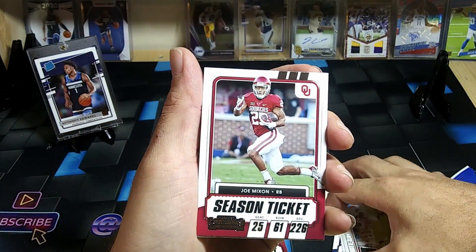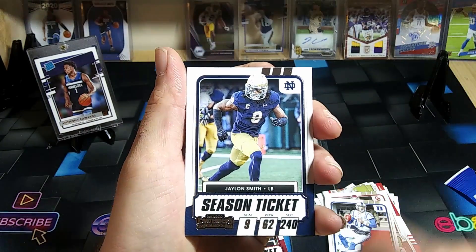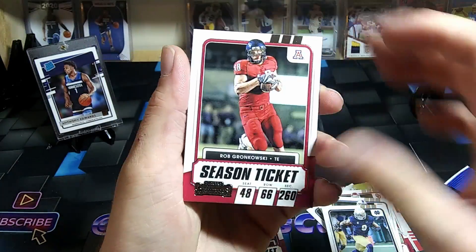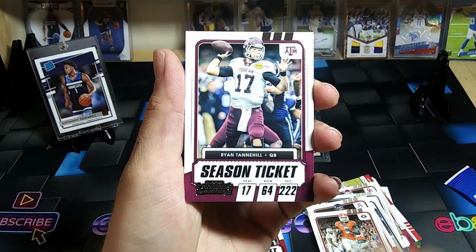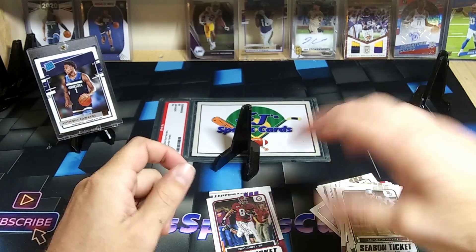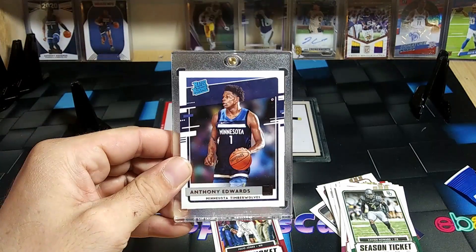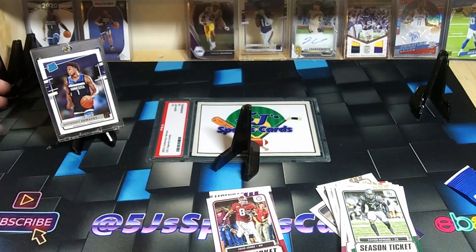Joe Mixon, Daniel Jones, James Smith, Rob Gronkowski, Todd Gurley, Ryan Tannehill, Xavier Howard. If you guys like this video, make sure you drop a like, leave a comment, hit that subscribe button — 50 subscriber giveaway, giving away the Anthony Edwards rated rookie card. That is a sweet-looking card. Stay tuned for more content, thank you guys for watching.